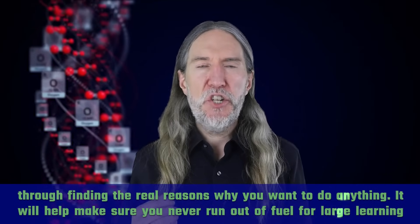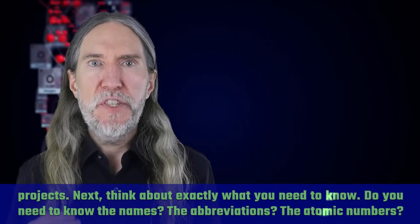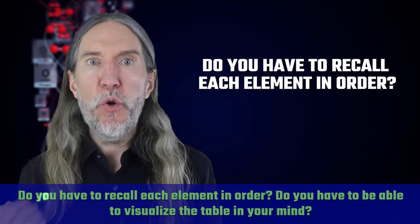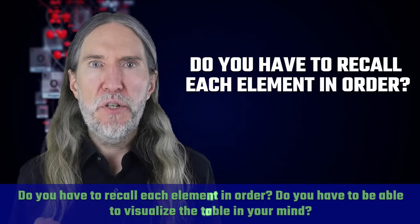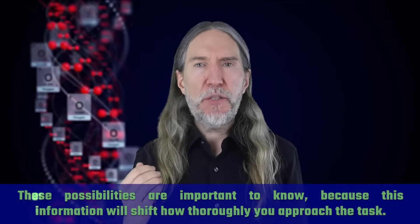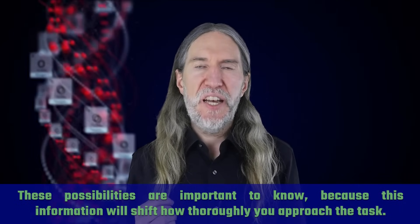It will help make sure you never run out of fuel for large learning projects. Next, think about exactly what you need to know. Do you need to know the names, the abbreviations, the atomic numbers? Do you have to recall each element in order? Do you have to be able to visualize the table in your mind? These possibilities are important to know because this information will shift how thoroughly you approach the task.